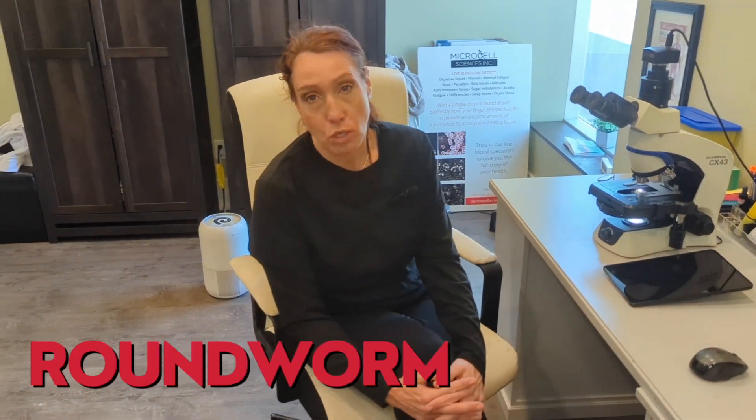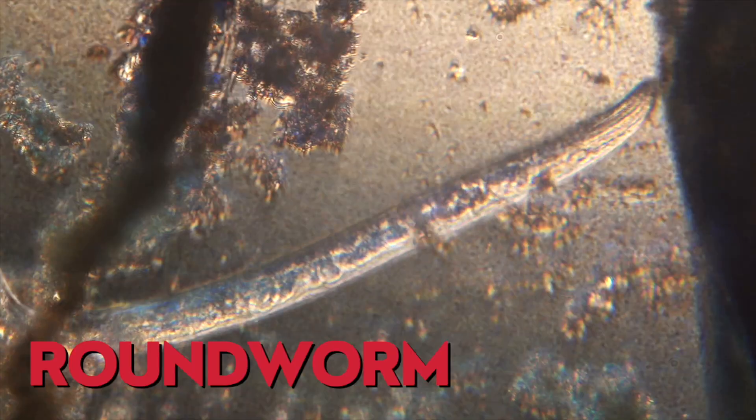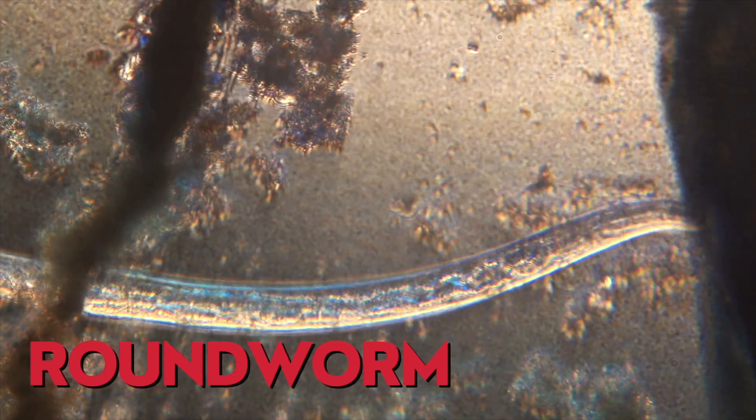The third common parasite is the roundworm. Roundworms tend to have little hooks that attach to our intestine — they hold on for dear life. These are very common in travel and very common on fruits and vegetables.